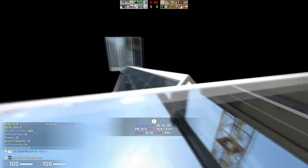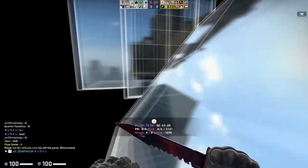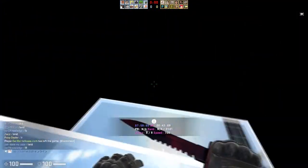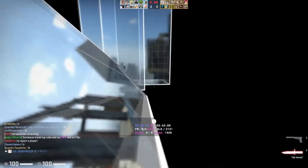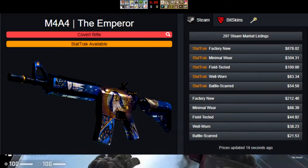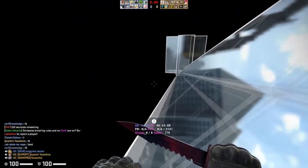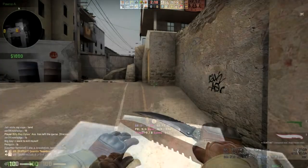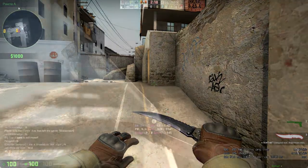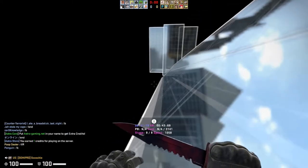Butterfly knives aren't reachable at $100 right now, otherwise I'd recommend those. The other skins hovering around $100 — like the Emperor Minimal Wear — are there due to random inflation or newer case rarity, and the Emperor will likely fall as the Prisma case becomes less rare. The flip knife remains the premier $100 pick. If you have $100 to spend, you have my full support in going for a flip knife.